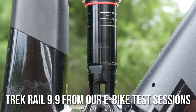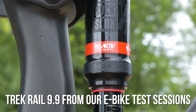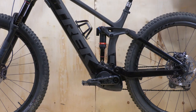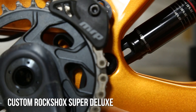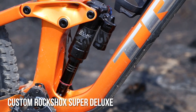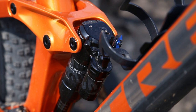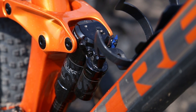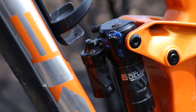In testing the latest Remedy and Rail, Vital testers have had a tumultuous relationship with the reactive through-shaft system spec'd. Quite honestly, in both cases a production shock would have been preferred. The Slash does still have a through shaft, but gone is the reactive valving and the curiously small piggyback is now full-sized. The shock itself is still custom and exclusive to the Slash, featuring a three-position compression adjustment and relocated climb switch.